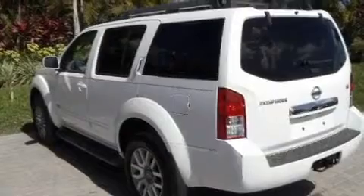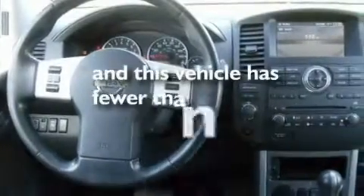Additional features include aluminum wheels, a low-tire pressure indicator, air conditioning, and this vehicle has less than 35,000 miles.